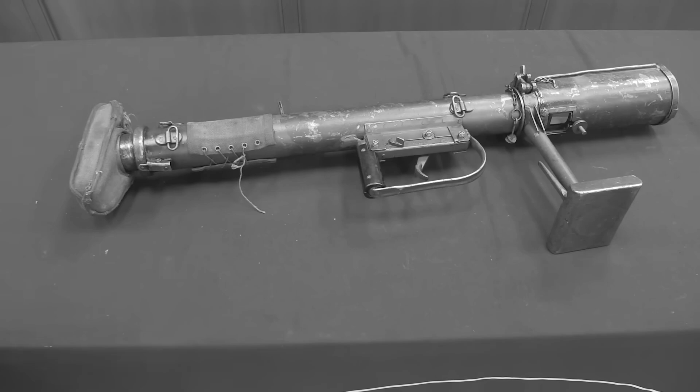The American M1 Bazooka took a different approach. Weighing just 18 pounds, it used a battery-powered ignition system to fire a 2.36-inch rocket. The rocket motor burned solid propellant, accelerating the projectile to 265 feet per second. Effective range reached 150 yards, marginally better than the PIAT. Armour penetration of 76 millimetres was comparable. Operation was simpler — a two-man team could fire and reload rapidly — but every advantage came with a cost.